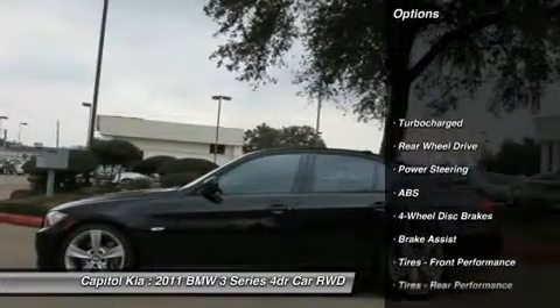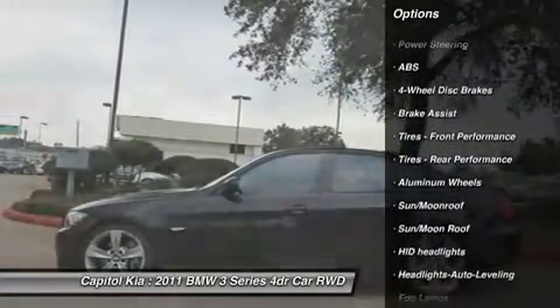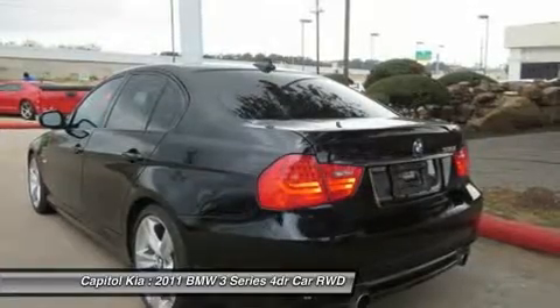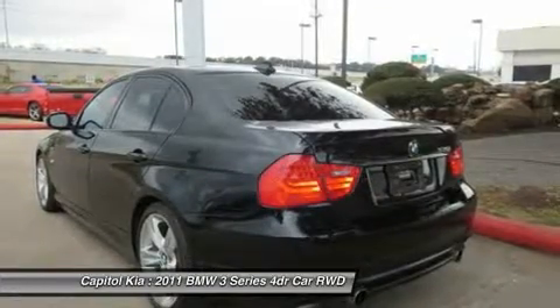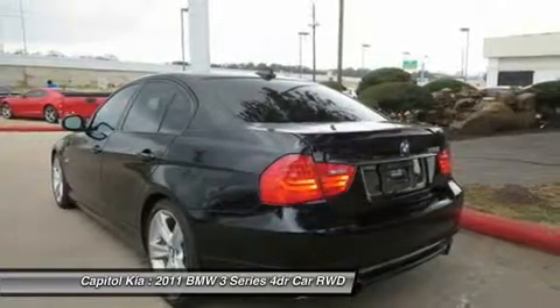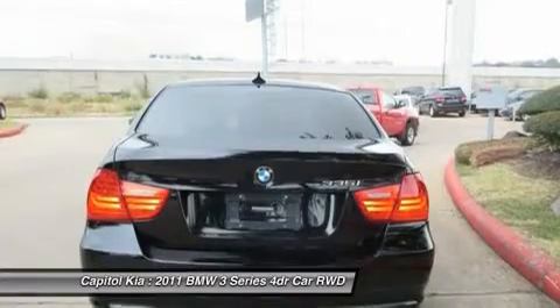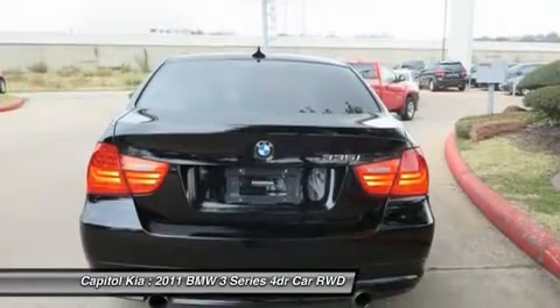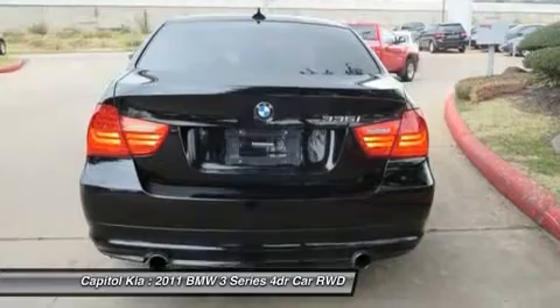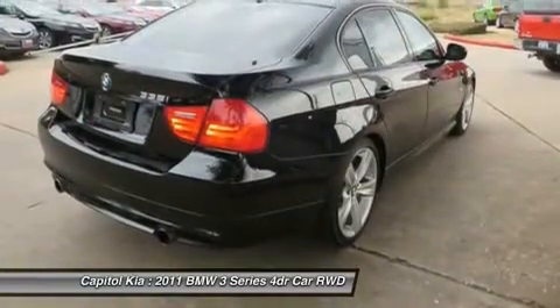This 2011 3 Series 335i has extra options like the BMW navigation system. The additional feature will keep you safe and will make this 3 Series even more dependable. This BMW includes a standard 8-jet black hard drive-based navigation system, Active Cruise Control, Black Dakota Leather Seat Trim, and a 6-speed Steptronic Automatic Transmission.